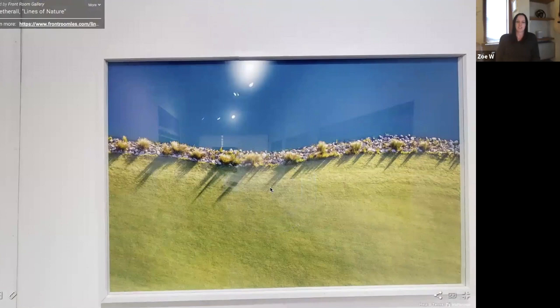There's a little bit of reflection in the glass because this was taken at the gallery — we have some exhibition lights there. Please take a look on the website at frontroomgallery.com — Lines of Nature — you'll be able to see a clearer image. This exhibition tour is really a chance to go through the exhibition as it was in the space and talk to Zoe about it. This one is framed with plexi. Usually I would have them all framed, but getting footage of it in the gallery like this really looks good.